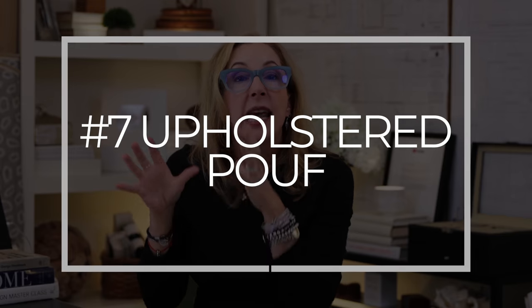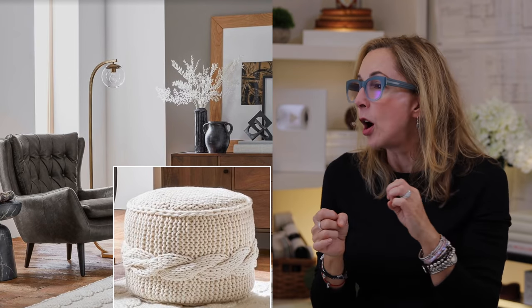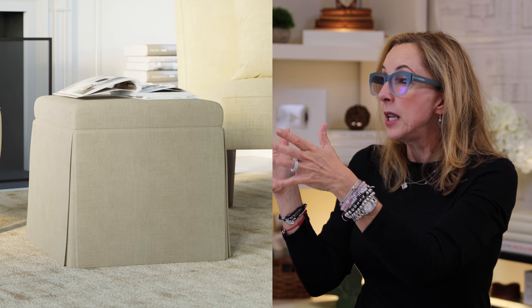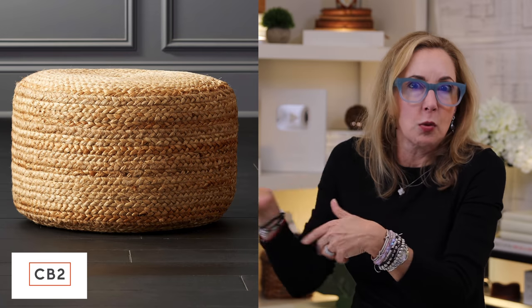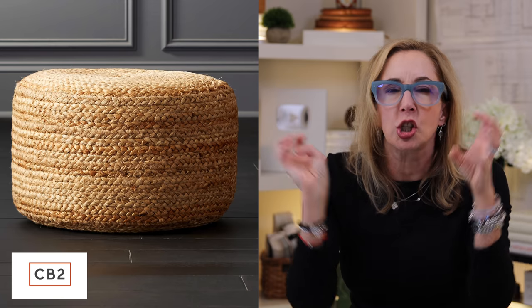Another great addition is an upholstered poof - it adds texture and absorbs sound. I love a new poof with big chunky cable knit wool around the bottom. There's also a storage poof with a draped skirt - great for transitional style. And one from CB2 with braided jute that will really suck up sound and slam up that cozy factor.